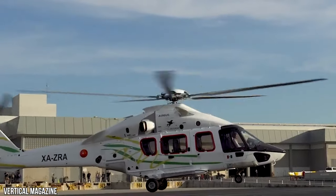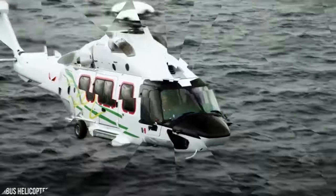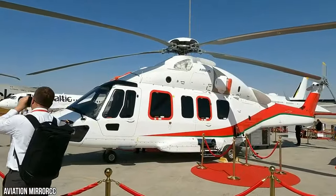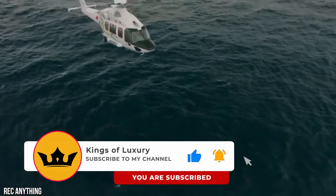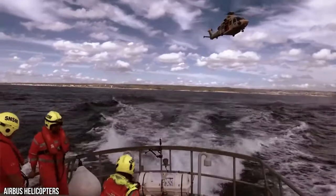But what do you think? Does the H-175 worth the money? Share your opinion in the comment section. Don't forget to like, share, and subscribe so you don't miss an upload and can enjoy the excellent content we send your way.